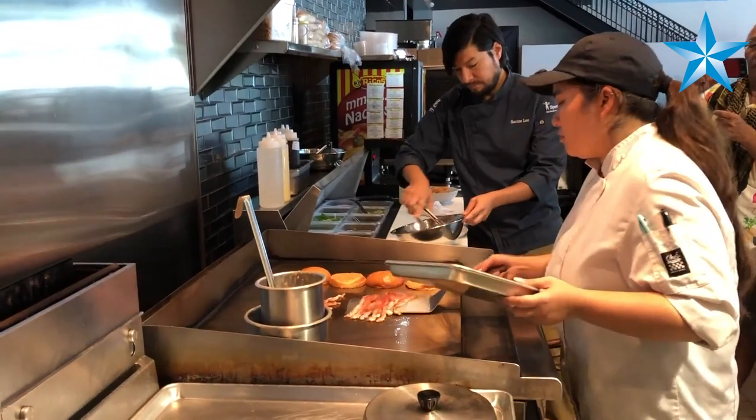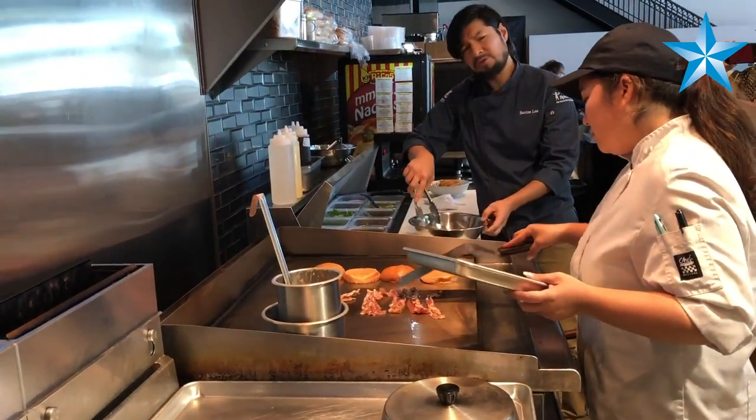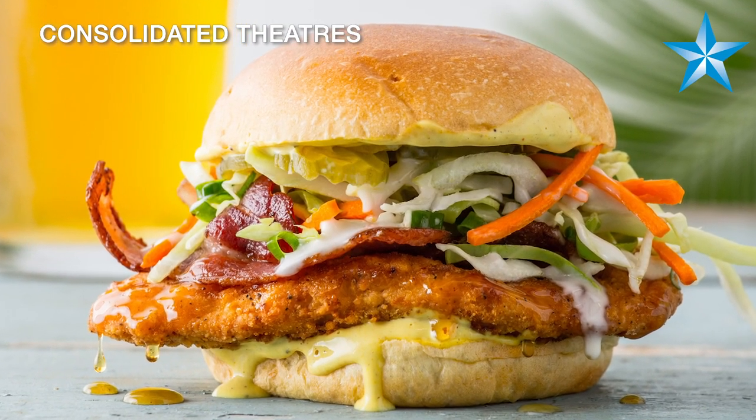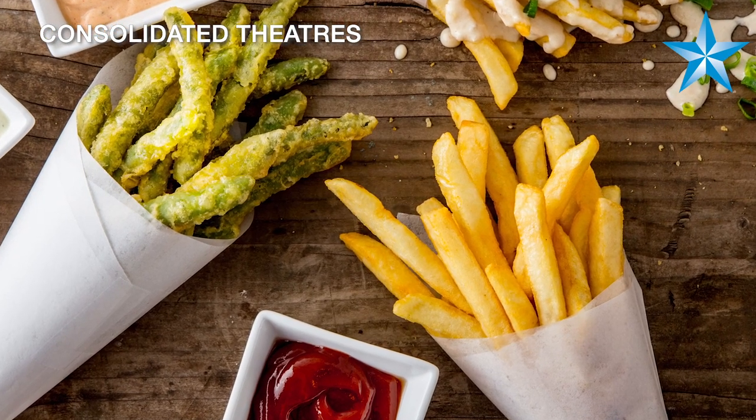I think we fall somewhere in between fast food and a sit-down restaurant. We do the same preparations as a typical restaurant would, but the only difference is that we have to get it out faster than a restaurant can.